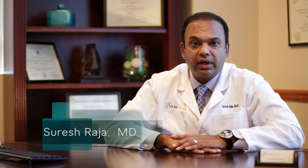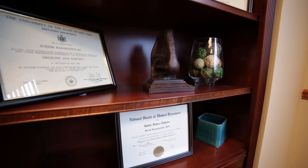My name is Suresh Raja and I am a board-certified head and neck surgeon. I've been in South Florida for 15 years and my main specialty is sinus surgeries and more recently office-based sinus procedures.